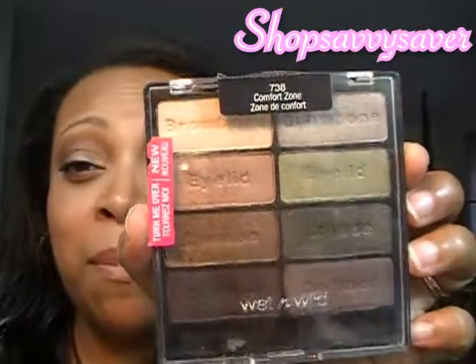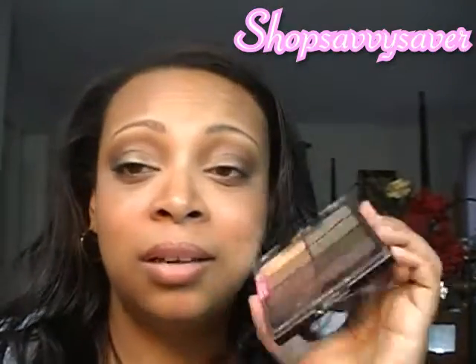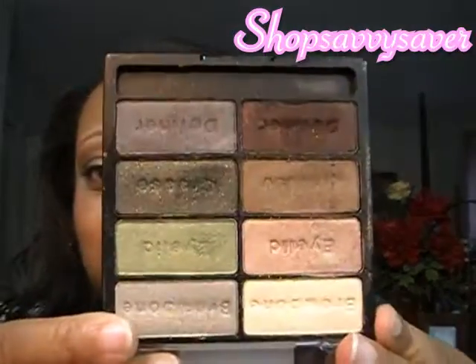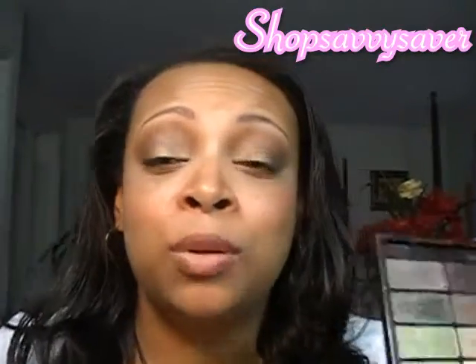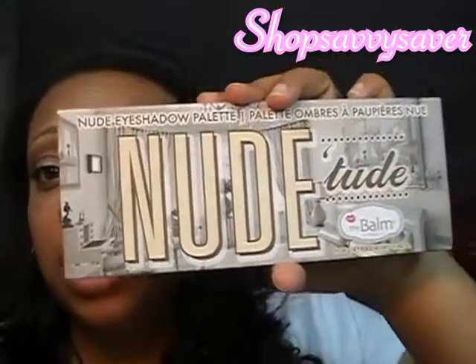This next palette is the Comfort Zone palette, and I love it. You're getting eight amazing shadows and the pigmentation is incredible. Really pretty colors — these all have shimmer in them but they're really beautiful. You can mix and blend them, and these are the ones I go back to whenever fall comes around. It just gives you so many different looks and it's just an all-around really great palette.